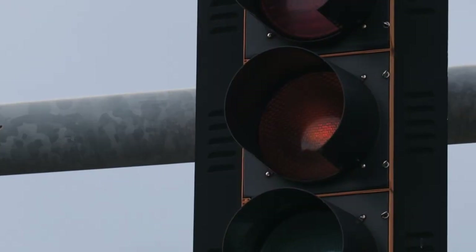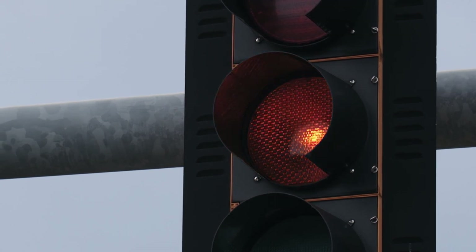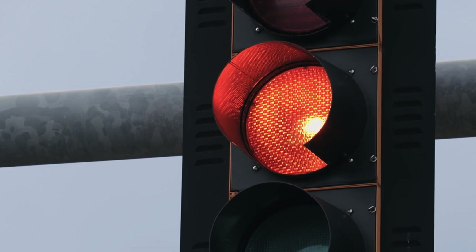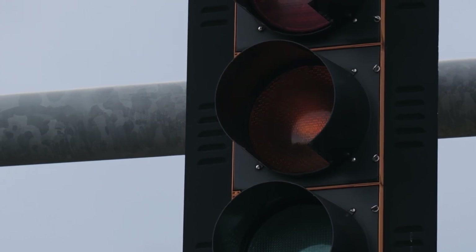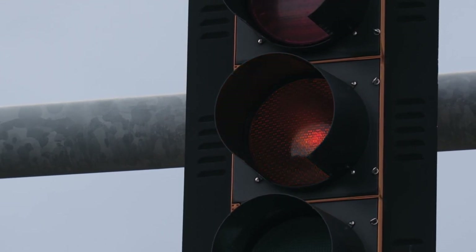Now scan your legs, observing your thighs. Notice where they make contact with your cushion or chair. Lowering your attention to your knees, your shins and calves. Let your legs soften and tensions release. When you're ready, breathe into your ankles and to your feet, sinking into the state of relaxed awareness.